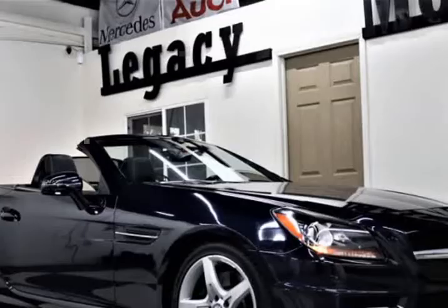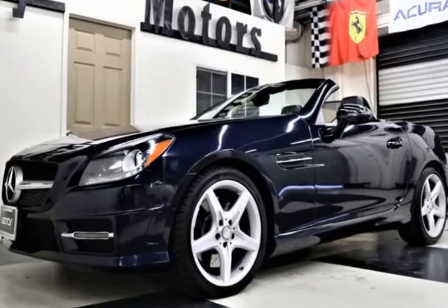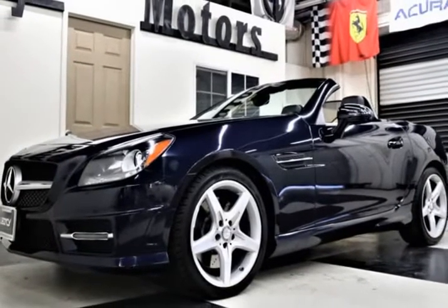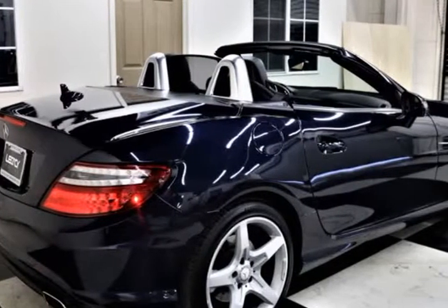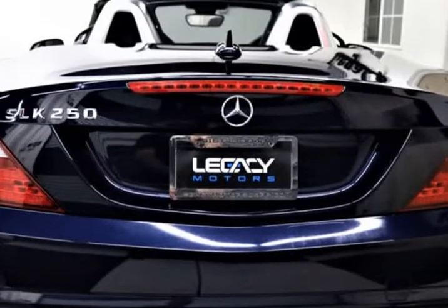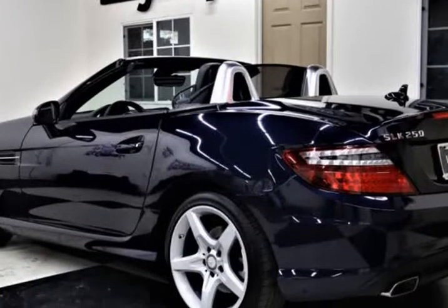This Mercedes SLK class features the following options: trunk rear cargo access, trip computer, 7G-Tronic Plus 7-speed automatic transmission, steering wheel shift paddles, efficiency tire-specific low tire pressure warning, tailgate/rear door lock included with power door locks.